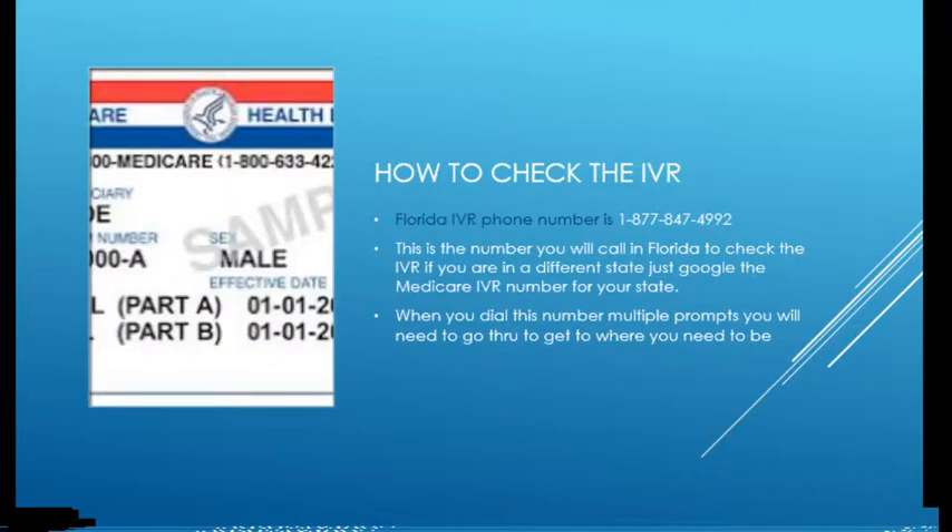How do you check the IVR? It's simple in the sense that there's a phone number. The number is 1-877-847-4992 for the Florida IVR. That's the number you call to check the IVR.